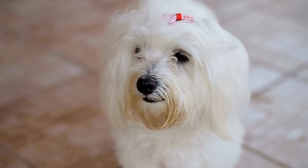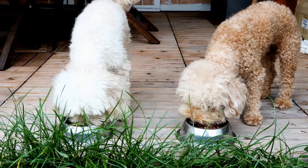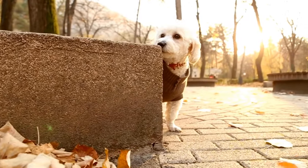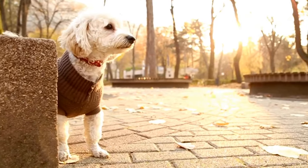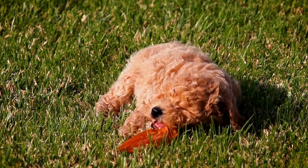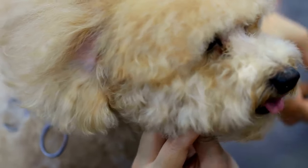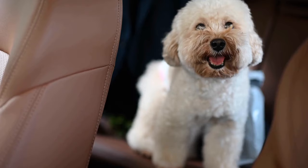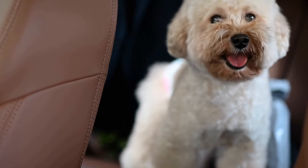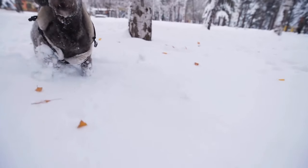Another common health issue that poodles may face is allergies. Poodles are known for their hypoallergenic coat, but they can still develop allergies to certain foods, environmental factors, or even fleas. To prevent allergies, it is important to provide your poodle with a balanced and nutritious diet that meets their specific dietary needs. Avoid feeding them table scraps or foods that may trigger allergic reactions. Regular grooming and flea prevention measures are also essential in keeping your poodle allergy-free. Regular veterinary checkups are crucial for preventing and detecting any potential health issues early on. Your veterinarian can provide vaccinations, perform routine examinations, and offer advice on preventive measures specific to your poodle's needs. By staying proactive and addressing any health concerns promptly, you can ensure your poodle's well-being and help them shine as the star they are.